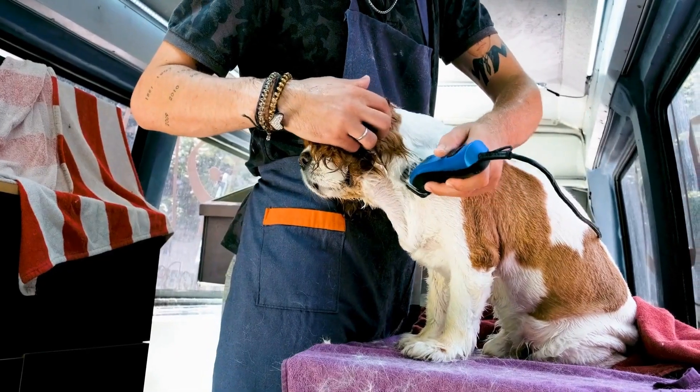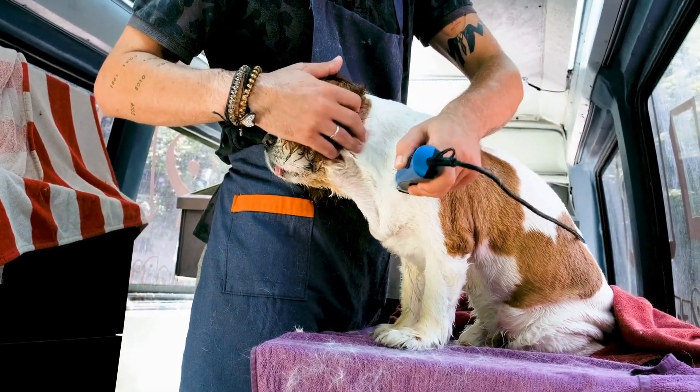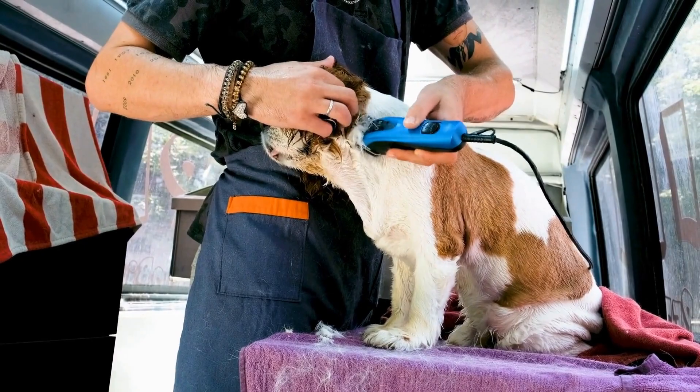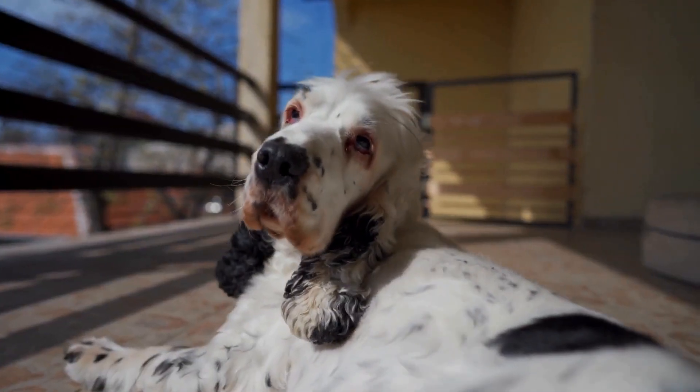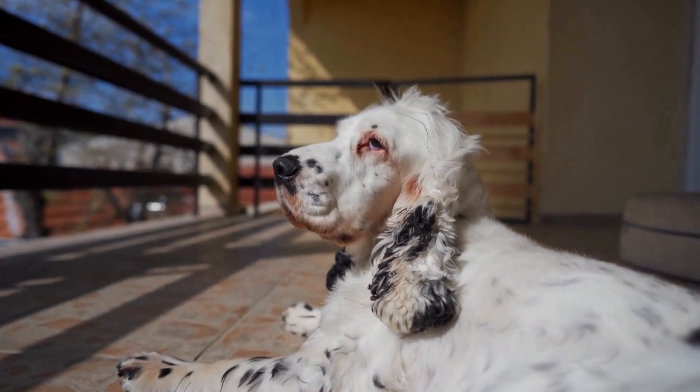English Springer Spaniels are not just adorable and friendly family pets, but they also possess exceptional hunting and tracking skills. These skills make them well-suited for aiding conservation efforts and working alongside conservationists.